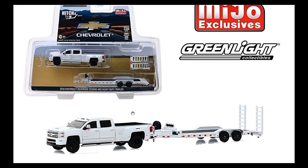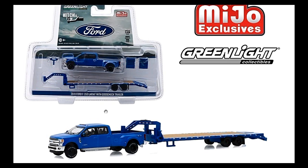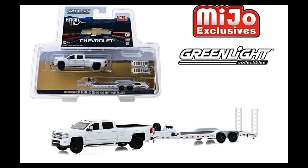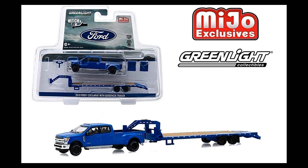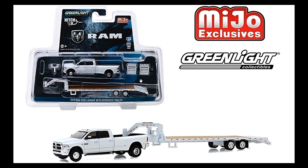The cars here look awesome. Next we've got the Ford F-350 Lariat with gooseneck trailer — this one actually looks better compared to the Chevy Silverado. It looks great.